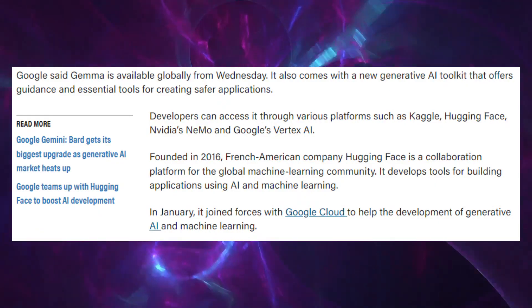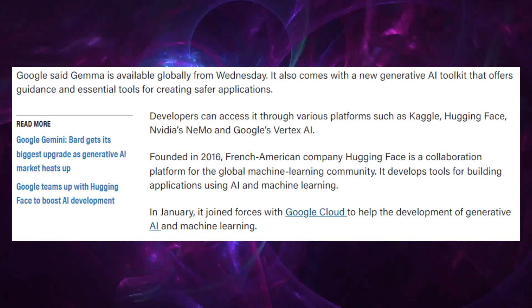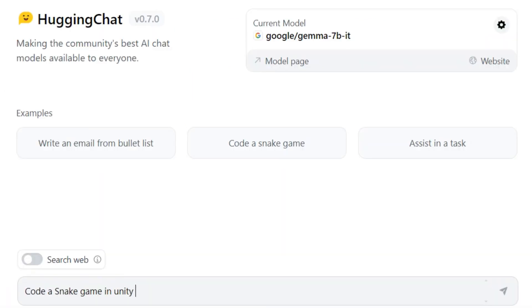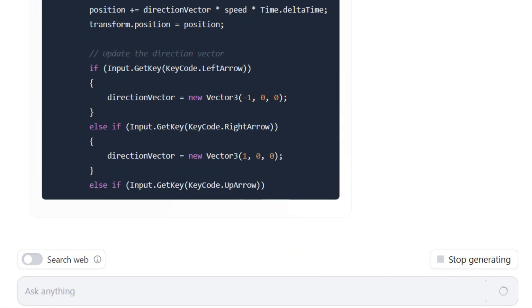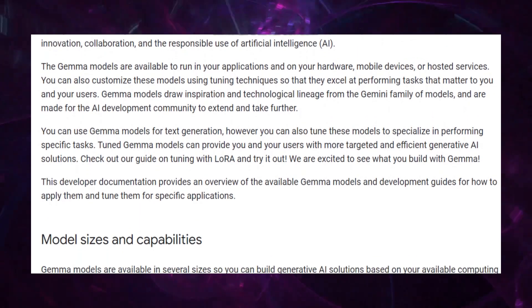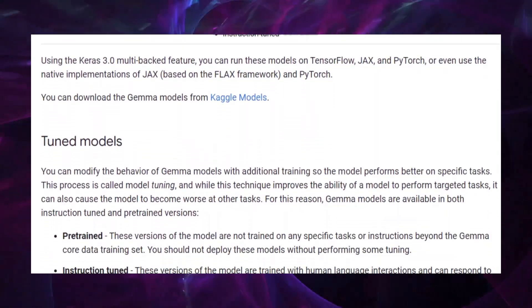To start using GEMMA, you can access it via platforms like Google Colab or Hugging Face. Begin by setting up your environment, selecting the GEMMA model size suited for your task, and loading it. Then input your data or prompts to see GEMMA in action, whether for text summarization, chatbot interactions, or other AI-driven tasks. For detailed steps, Google's official GEMMA documentation is the best resource — you can find a link in the description box below.